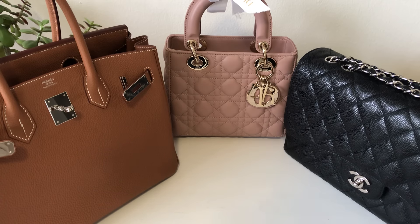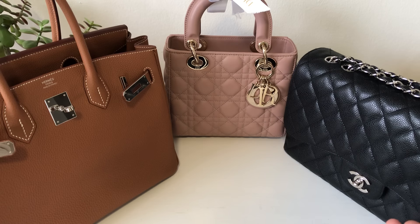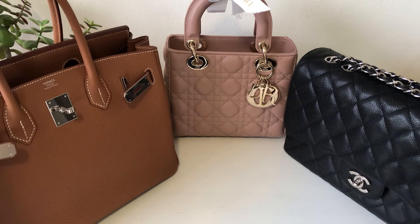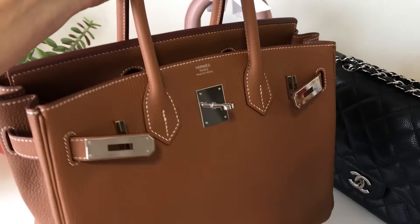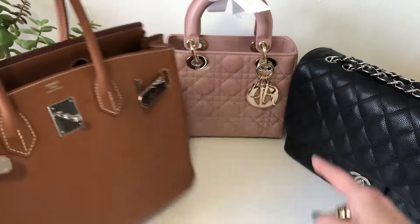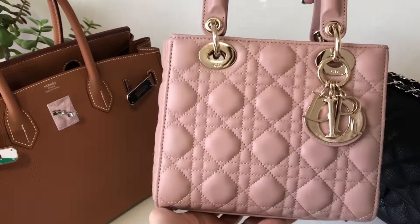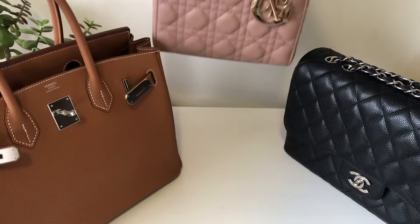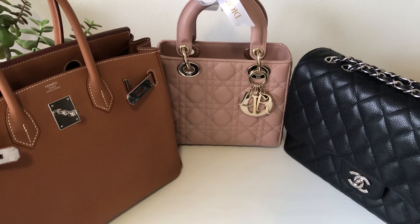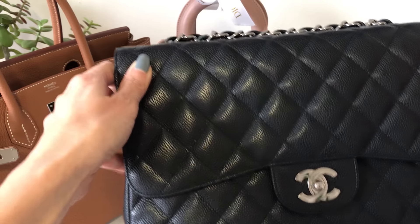I actually featured all three of these bags in a recent video titled Most Used and Least Used Handbags of 2021. It got a lot of views and interest, so if you missed it, I will link it up above. This one here is my Hermès Birkin 30 in gold Togo leather with palladium hardware. In the center is my Lady Dior in the small size — matte blush color with champagne gold hardware. And this one is my Chanel Jumbo single flap in black caviar with silver hardware.